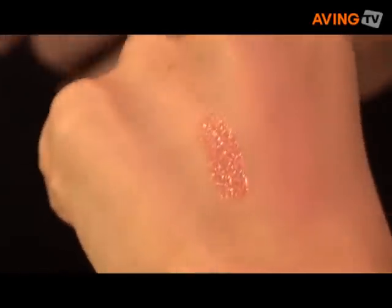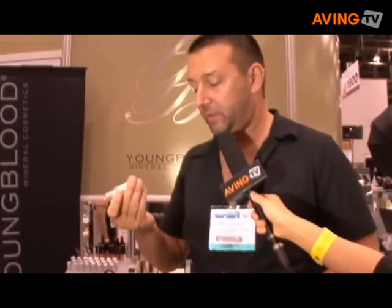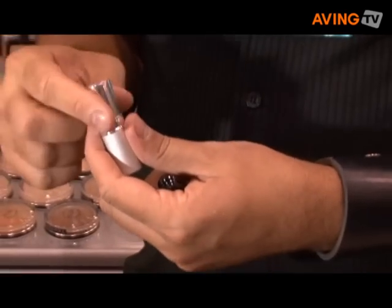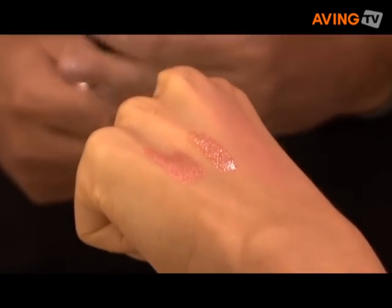We also made a lipstick called Casablanca, which is really pretty. This is just a nice, pretty sheer type lipstick. You can wear it with any type of liner to create any kind of look that you wish to do.